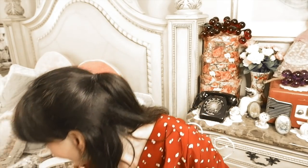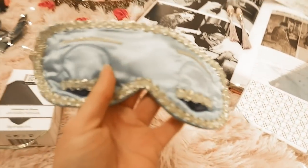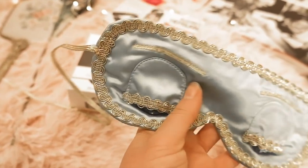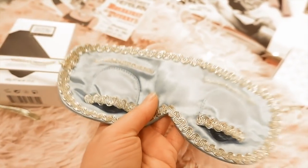I also got the eye mask from the movie — it's identical. It even has the little jewels on the eyes, all the details, and it ties up in the back. So now I have the perfect matching sleep set so I can be just like Audrey Hepburn in Breakfast at Tiffany's.